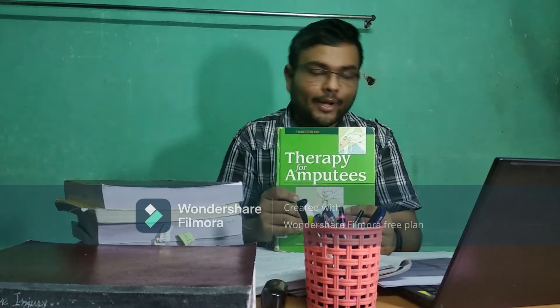The next important topic is peripheral nerve injury. It comes up in Neuro and also in DPR. For peripheral nerve injury, I followed two books.